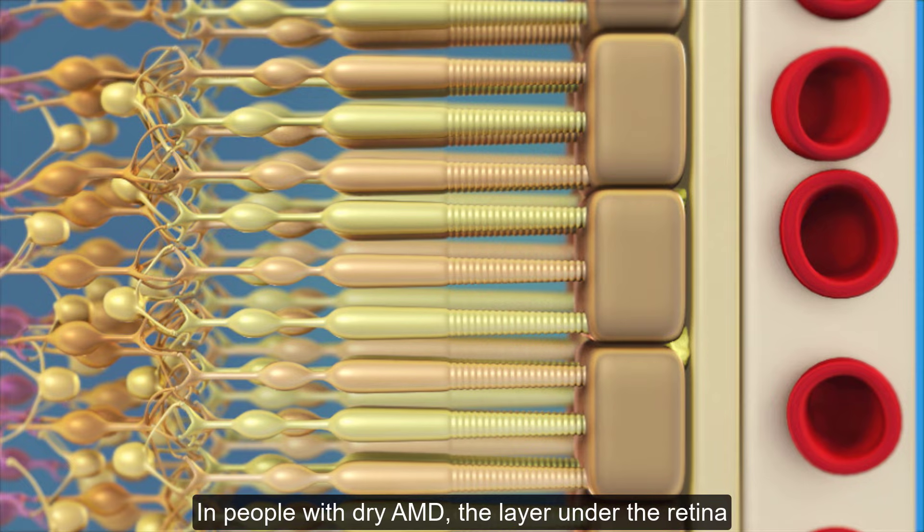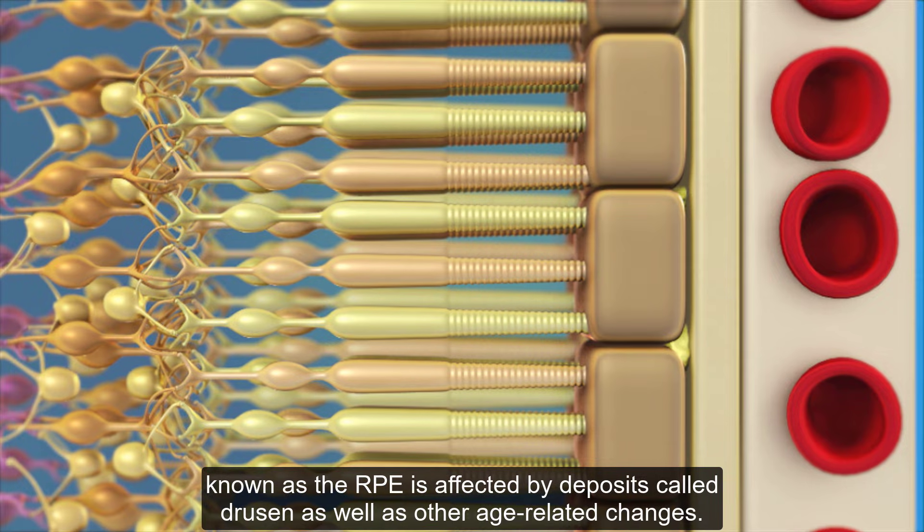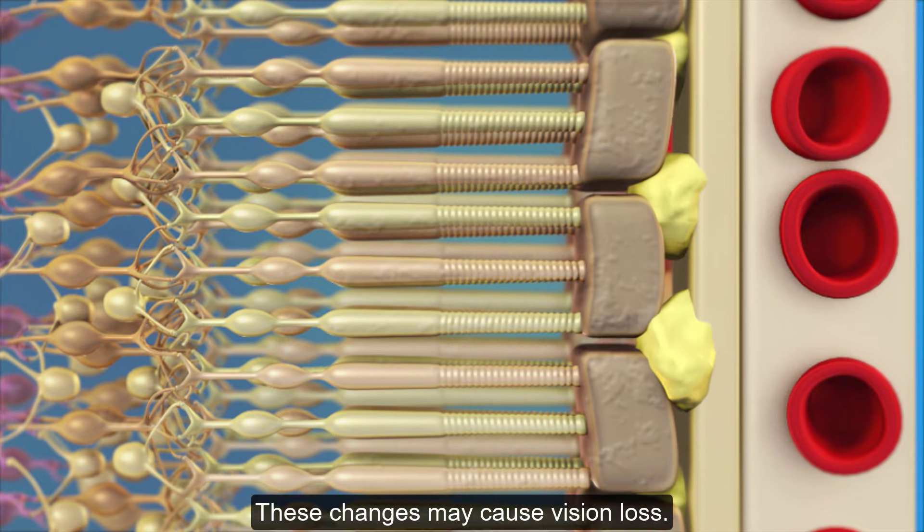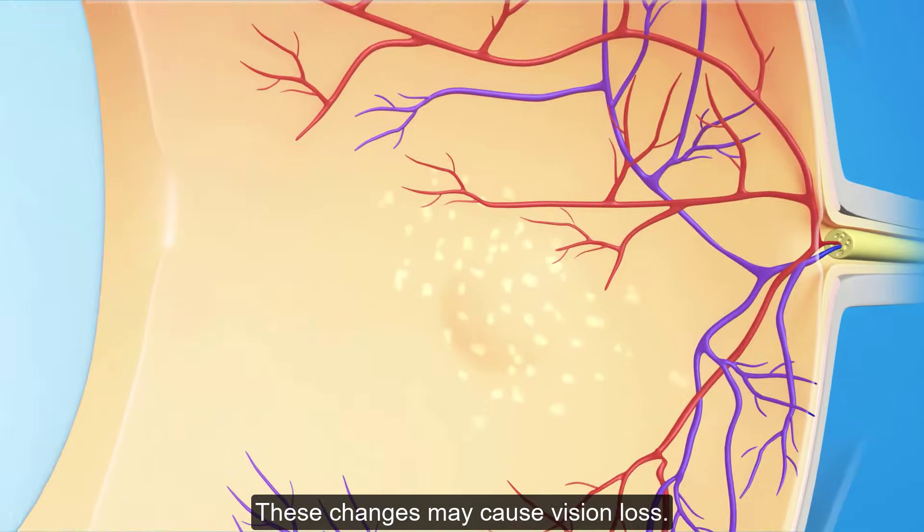In people with dry AMD, the layer under the retina known as the RPE is affected by deposits called drusen, as well as other age-related changes. These changes may cause vision loss.